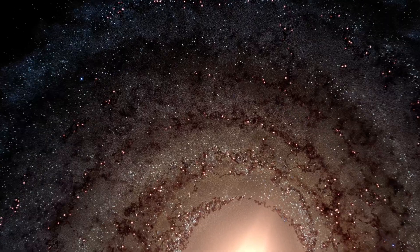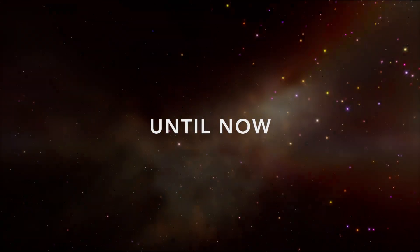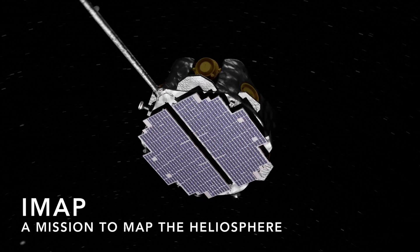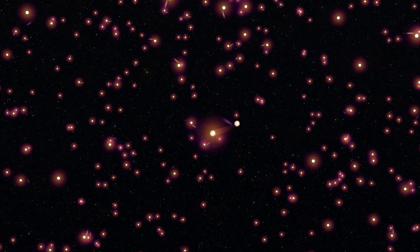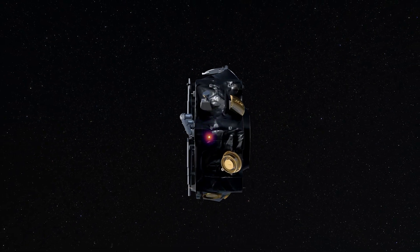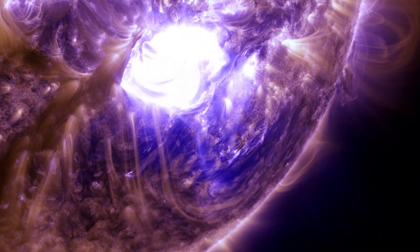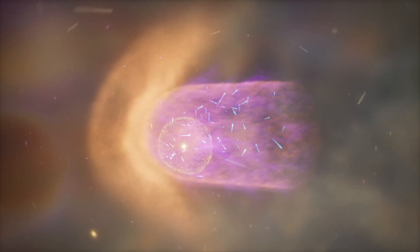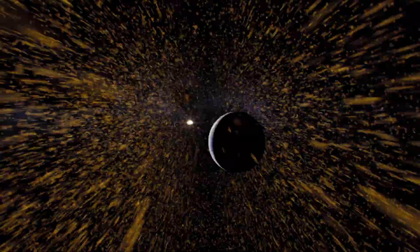We've never seen some of these key pieces of our solar system. IMAP will chart a comprehensive picture of our heliosphere — everything from the particles coming out from the Sun to the material coming in from interstellar space. This mission will revolutionize our understanding of our home in space.